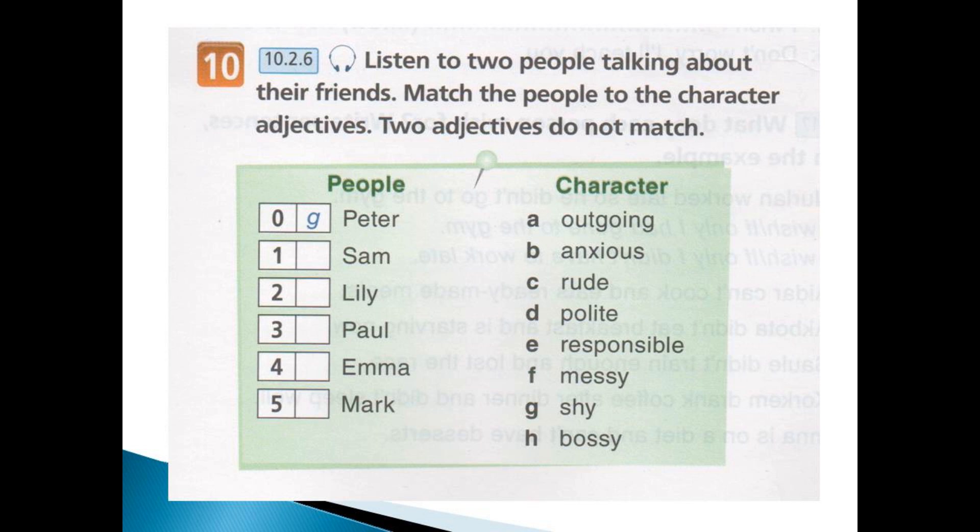I didn't know he had a sister. I do know that he's got a brother called Paul. Yes, and I thought he was the responsible one of the family until I saw his room. Then I realised that he was the messy one — there were dirty clothes everywhere.